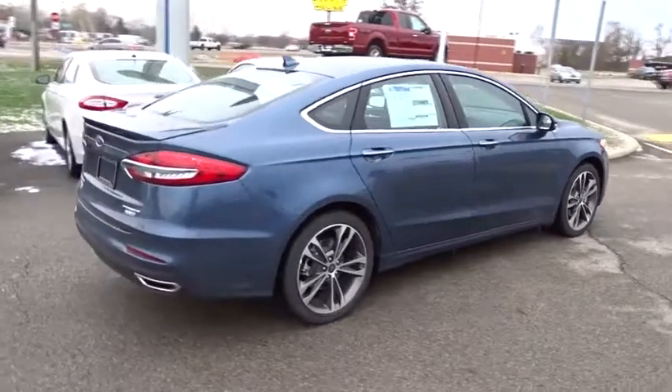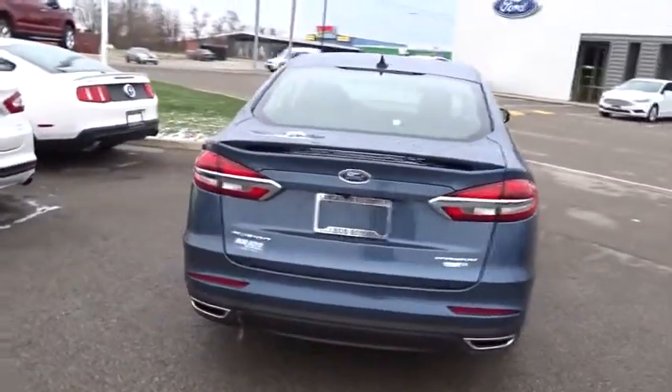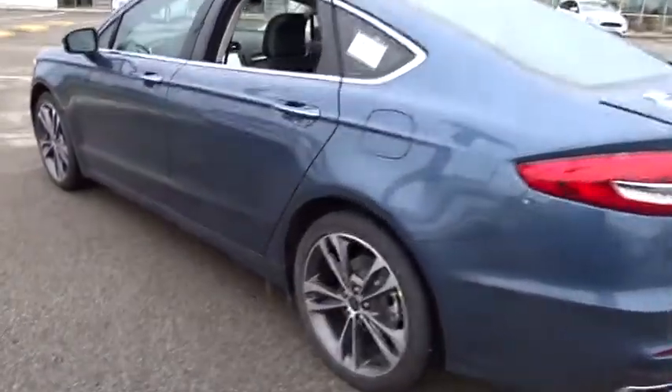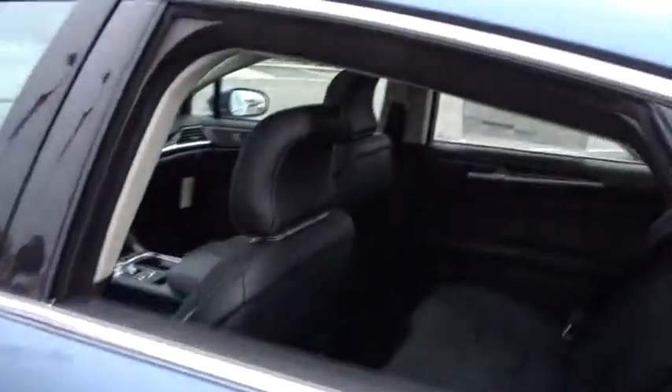Here are some of this vehicle's great options: traction control, navigation system, power passenger seat, dual airbags, power steering, four-wheel disc brakes, universal garage door opener, heated front seat, heated steering wheel.